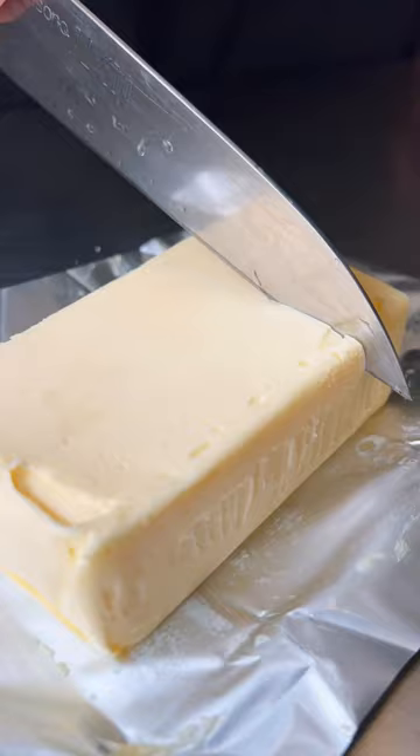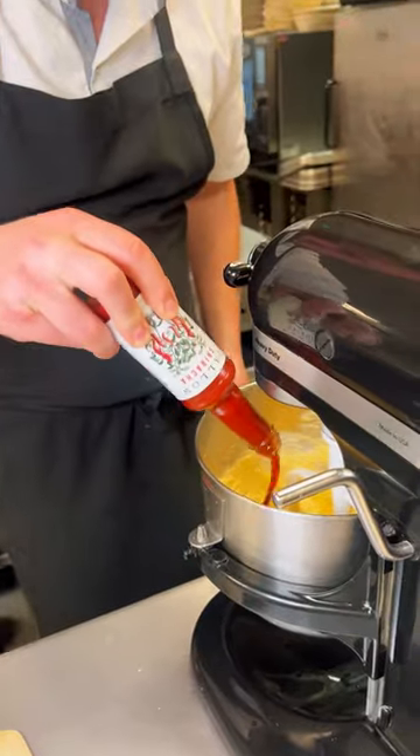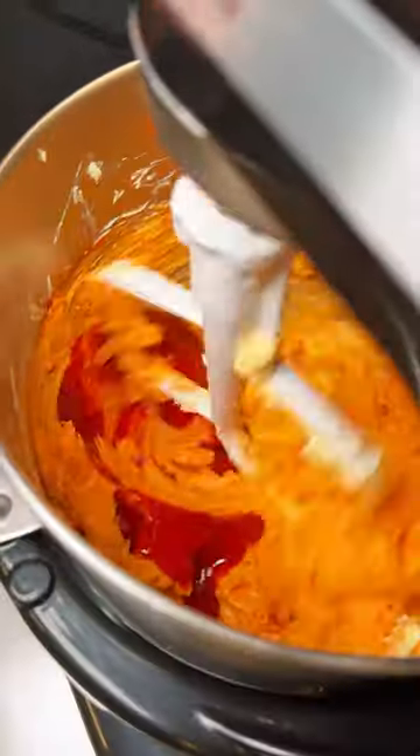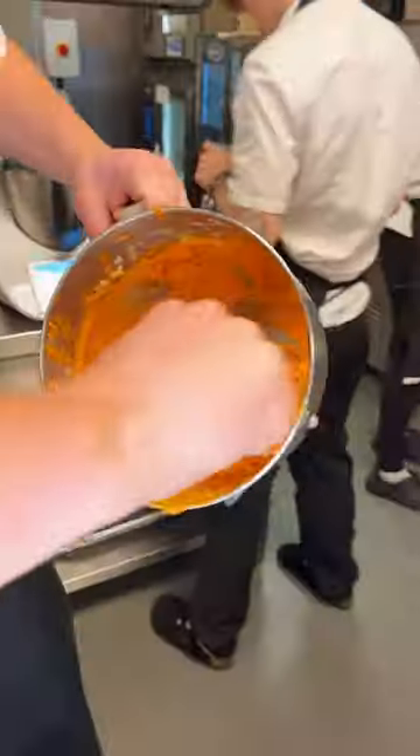Legendary recipe here from the chefs at Palo restaurant — this is what they use for their staff food and the recipe's stuck ever since. We've got some crispy chili and sriracha, all going in stages into some softened butter.